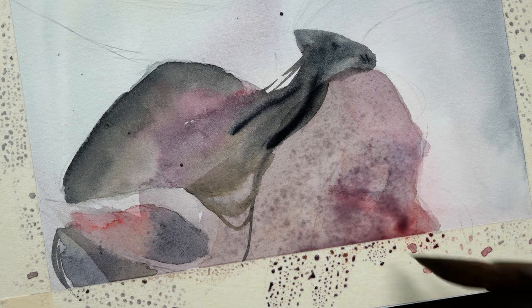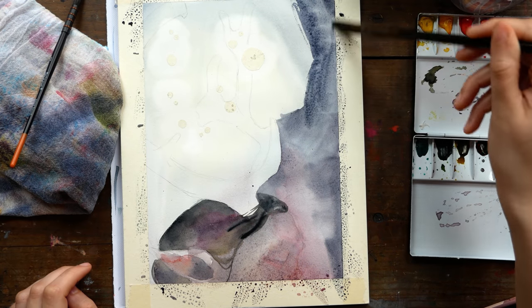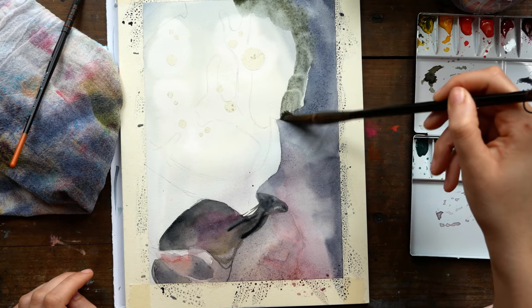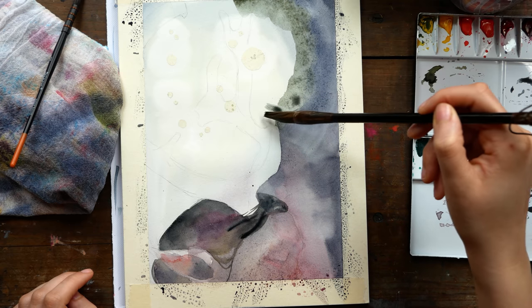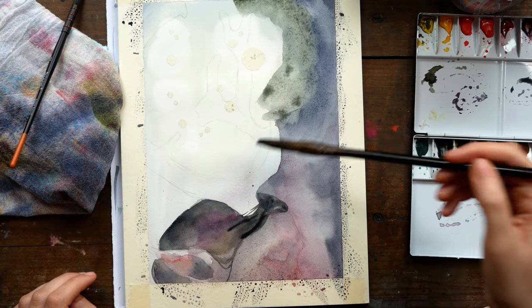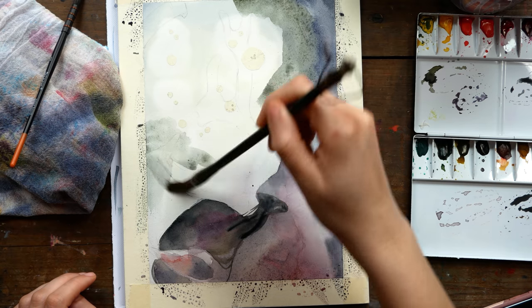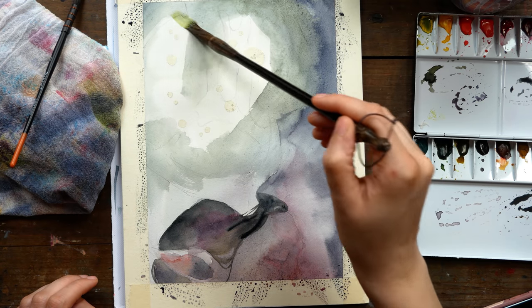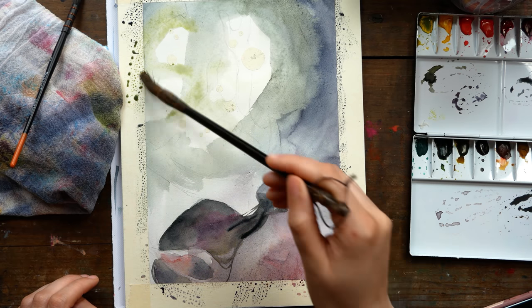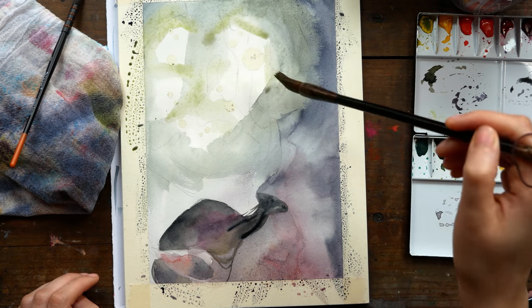I masked out the circles and then worked the color in around them, trying to keep that area a bit lighter. Most of the Payne's Gray is focused around the outside, and even the face I wanted to get a little lost — I wanted it to be there and be interesting and part of the piece, but definitely not the place where the eye is most drawn. Pretty much all of these mixes had at least a little bit of Payne's Gray in them, which was helpful for establishing atmosphere.